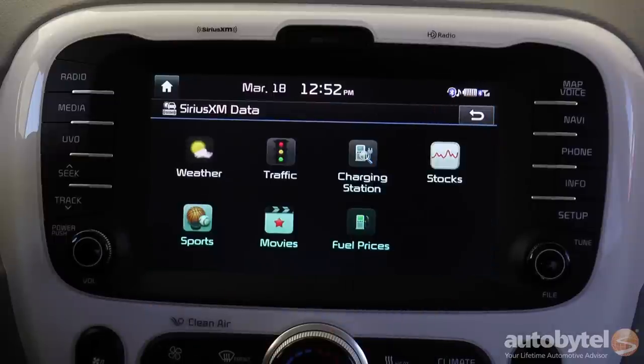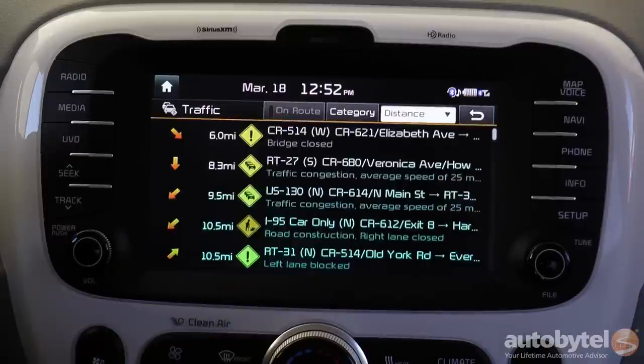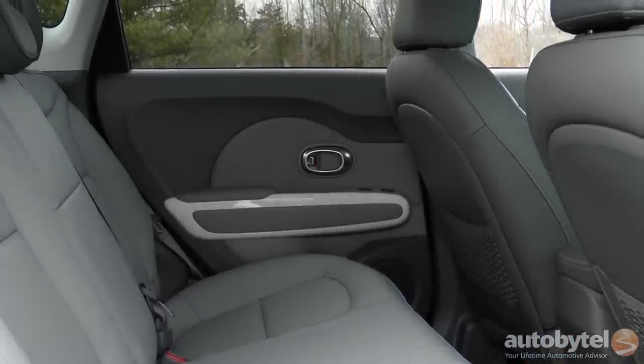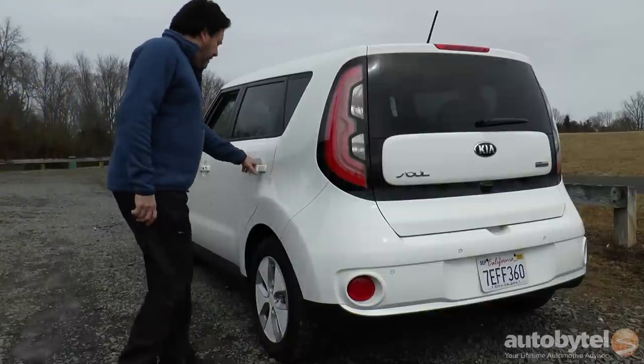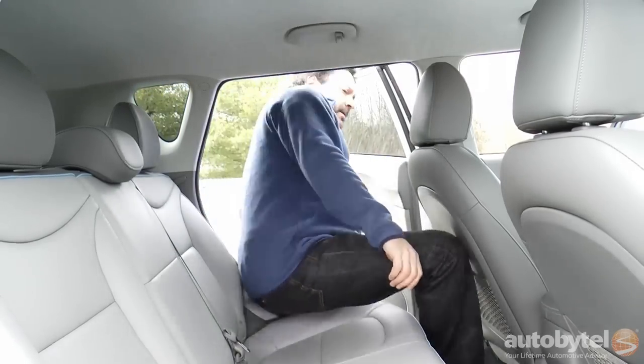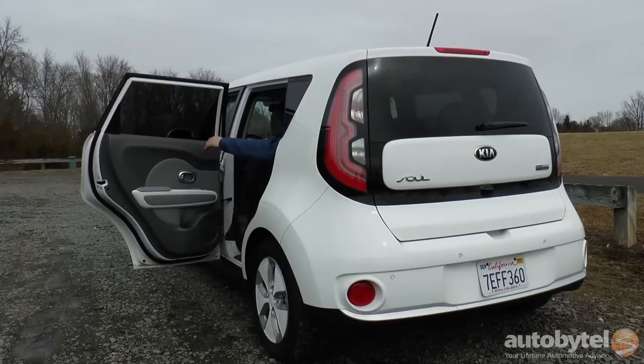SiriusXM data includes traffic and weather. The rear seating area is remarkably spacious with 39.5 inches of headroom, 36 inches of legroom, 54.7 inches of shoulder room, and 49.3 inches of hip room.